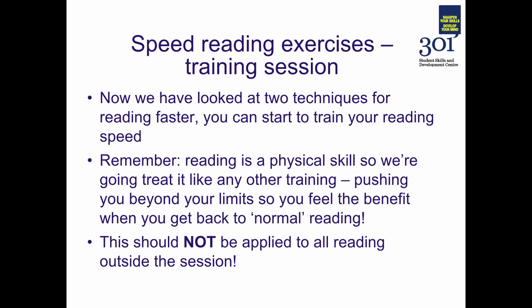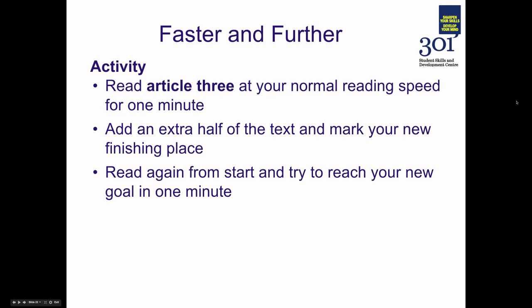Just as an important reminder: this accelerated reading is not something that should be applied to all of your reading outside of the session. This is just a way to practice, a way to increase your reading speed.